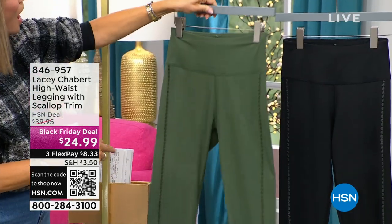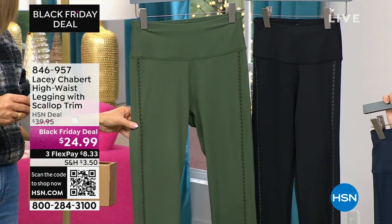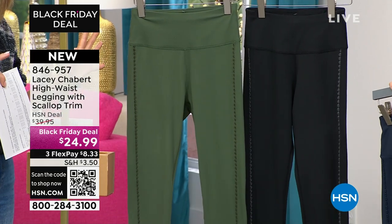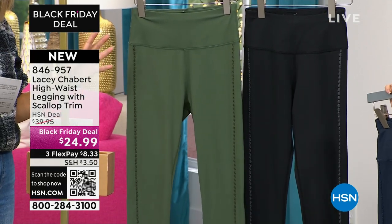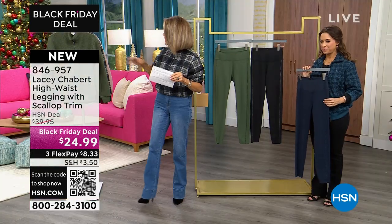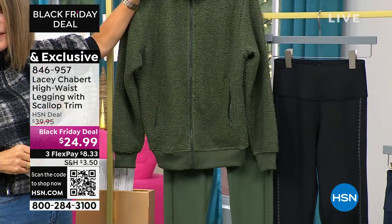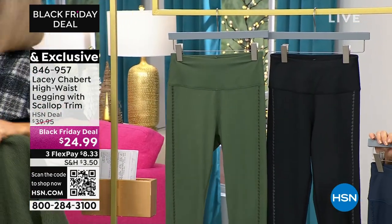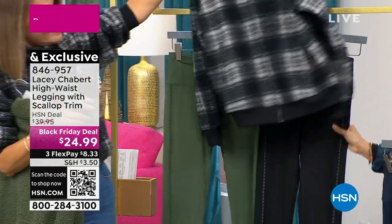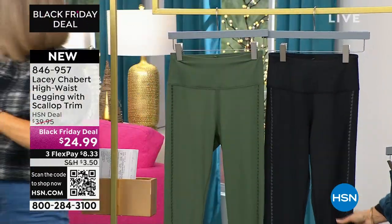It's kind of like a tuxedo stripe going down the side, which is really elongating. It's such a special little accent. This is $24.99 — we took $15 off. You have it in the navy, black, or olive. If you don't mind, I just want to show you if you want to do the complete look — navy on navy, the black, or the deep dive with the navy. I love that together. How stinking cute is this?